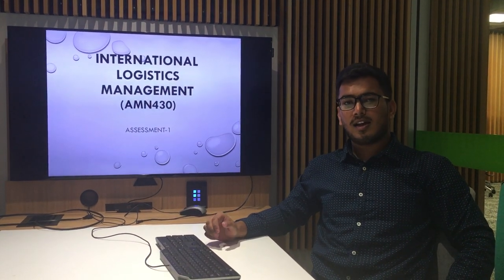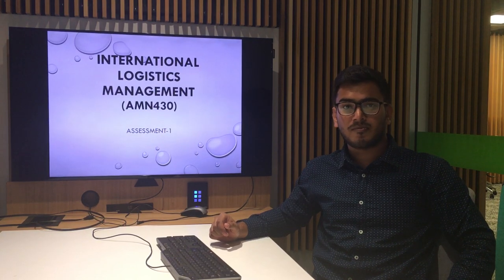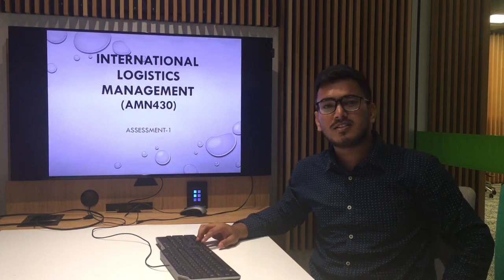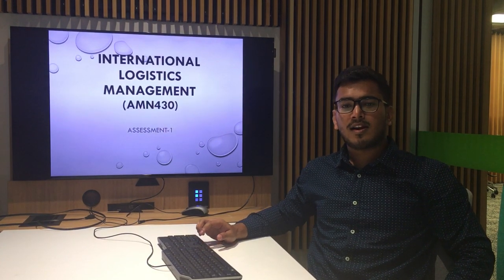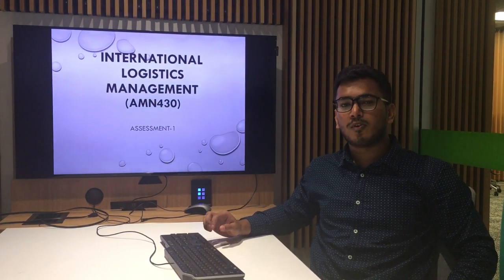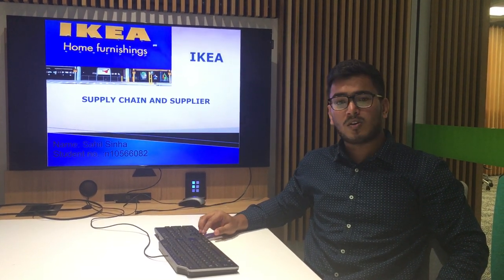Whenever you go to IKEA, have you ever thought where and how does this huge amount of furniture come from? My name is Sahil Sina and I am a student at QUT studying International Logistics Management AMN 430. Today we are going to talk about how IKEA manages its supply chain and deals with its huge amount of suppliers.